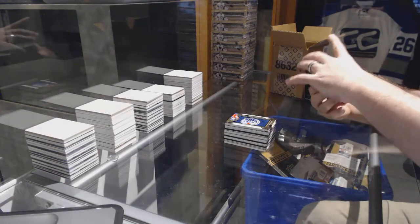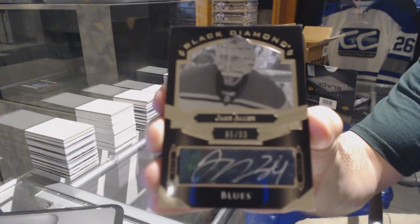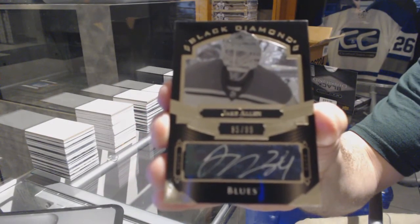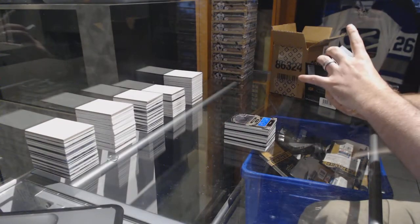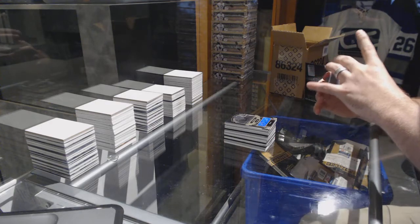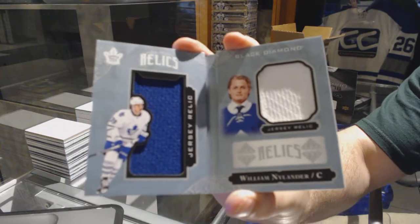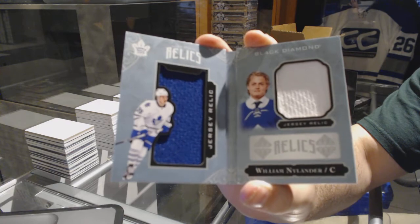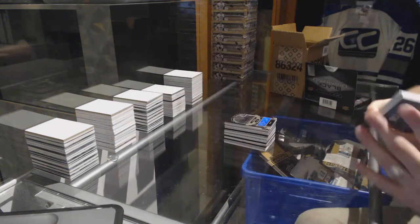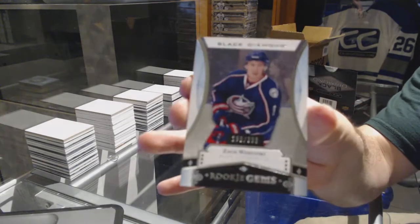For the St. Louis Blues, number 299, Jake Allen — one off his jersey number of course. For the Maple Leafs, number 299, Dual Jersey Booklet Relics, William Nylander. And for the Blue Jackets, 399, Rookie Gems, Zach Oransky.